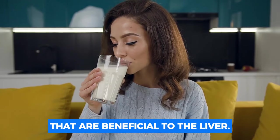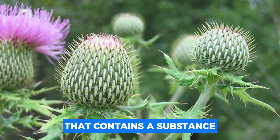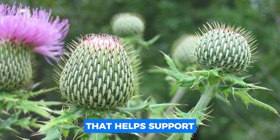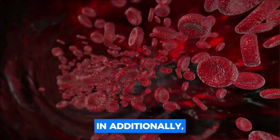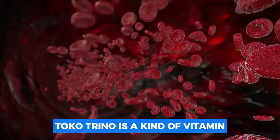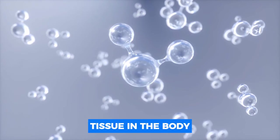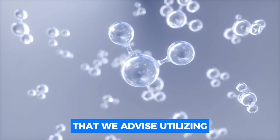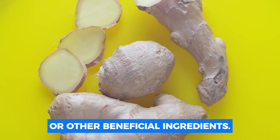Start consuming milk thistle and herbs that are beneficial to the liver. Milk thistle is a powerful plant that contains a substance called silymarin that helps support healthy liver function by strengthening liver cells and aiding in the repair of cells damaged by drugs, sweets, and alcohol. Tocotrienols, a kind of vitamin E that helps reduce scar tissue in the body, are another supplement recommended. Fresh ginger, garlic, and turmeric are other beneficial ingredients.